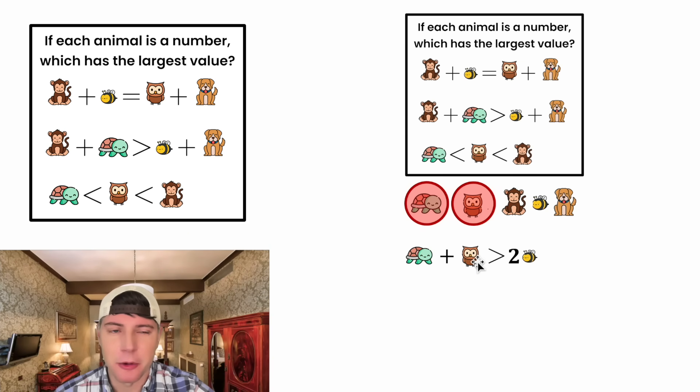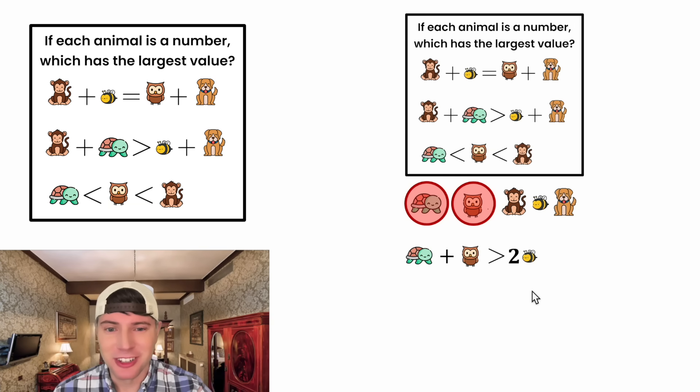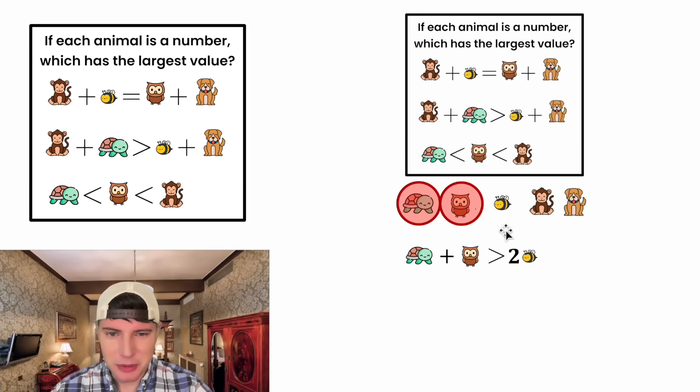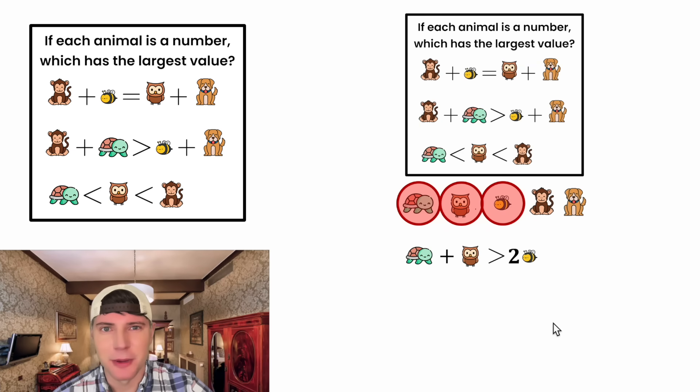We know both the turtle and the owl are not the largest animals. So if two of the smaller animals add up to be larger than two B's, that means B cannot be the largest animal. If B were the largest, there's no way it could be less than these two. So let's bring B over and put it in a red circle. I hope the logic here makes sense.